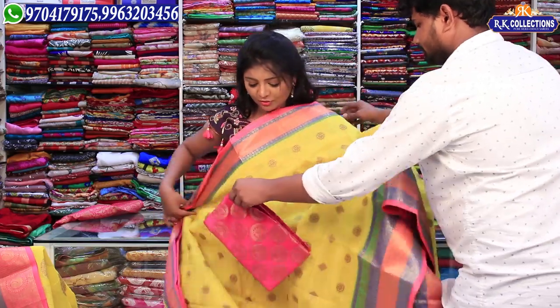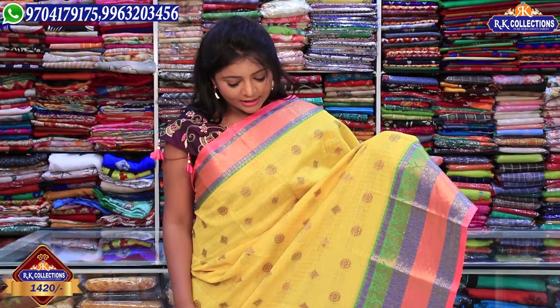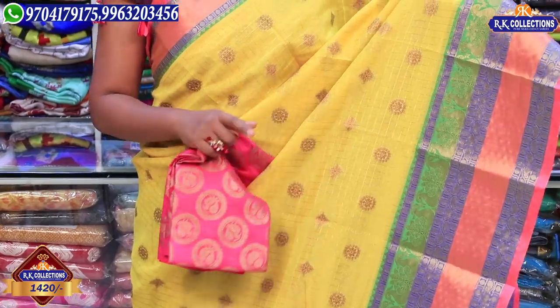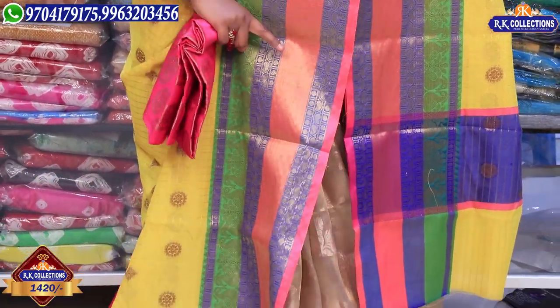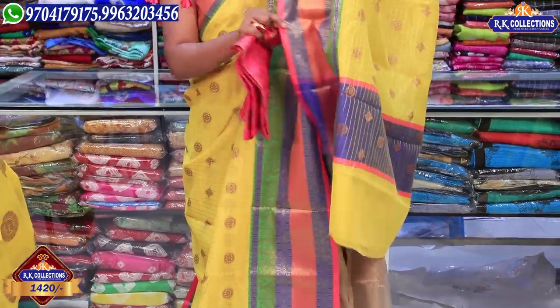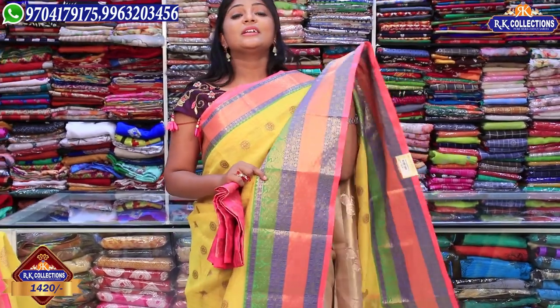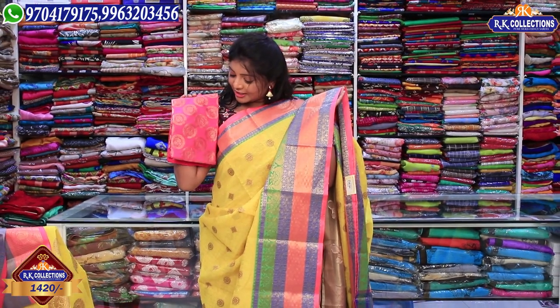Next we have to choose pink and blue combinations. We have to check the pink color and yellow color options. We have Korean gowns available for Rs. 1420. We also have a small pink color combination here.